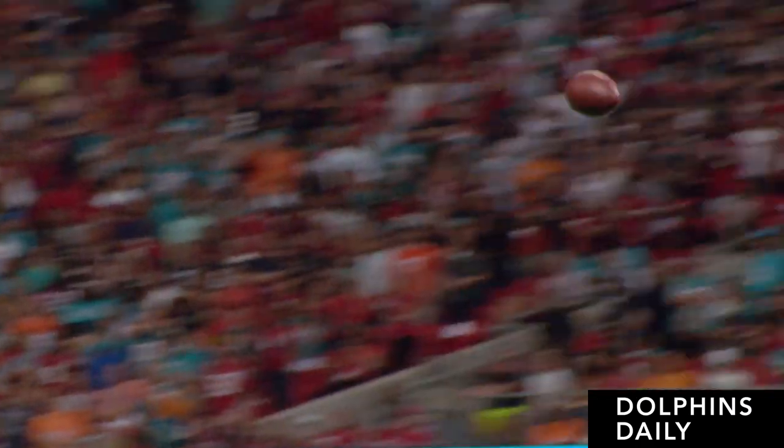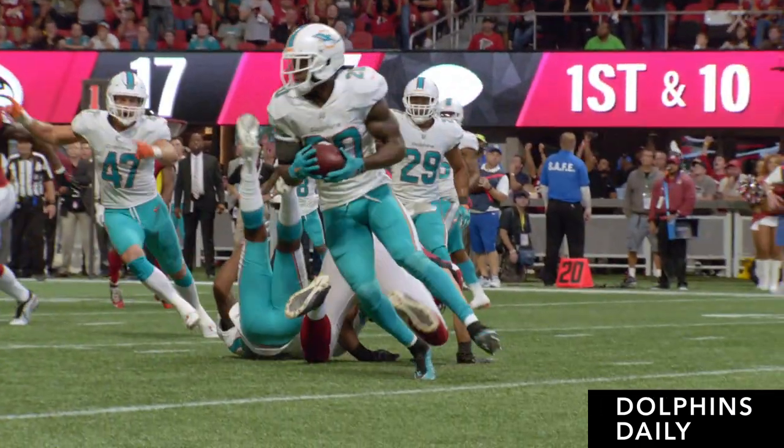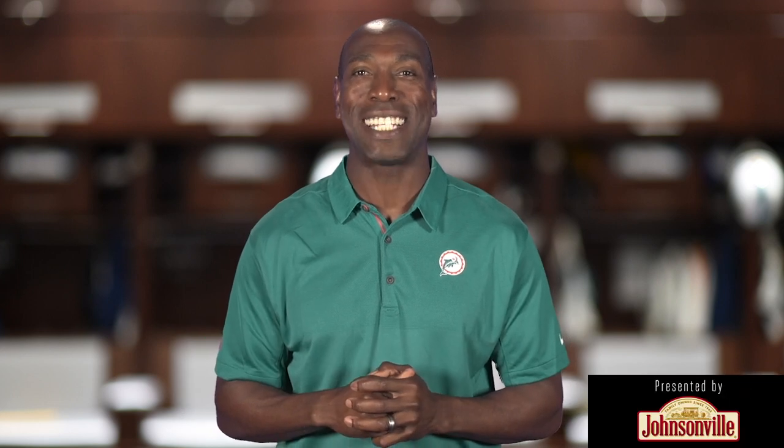Next up for the Dolphins is a preseason finale matchup with the Falcons up in Atlanta — one more game before the rest going forward count. So what are your thoughts on the Dolphins preseason game three performance? Let us know in the comments below, and we'll see you next time right here on Dolphins Daily presented by Johnsonville.